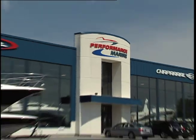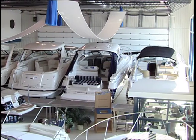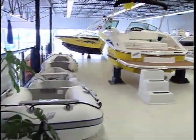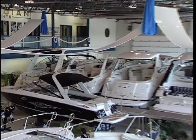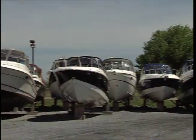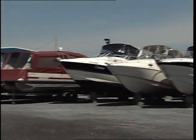Southeast of Montreal, St. Paul d'Ile Au Noir is home to the company's newest and largest showroom. Like the other locations, Group Performance Marine offers a full range of boats from inflatables to luxury cruisers. As well, their commitment to customer service is second to none, with an extensive parts department, service and machine shops, and storage areas.